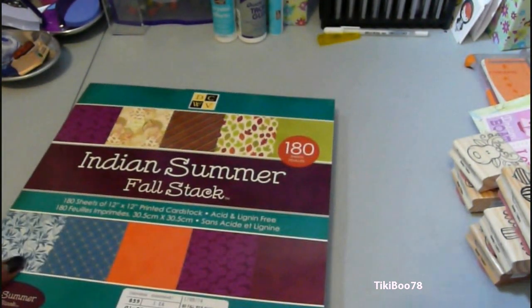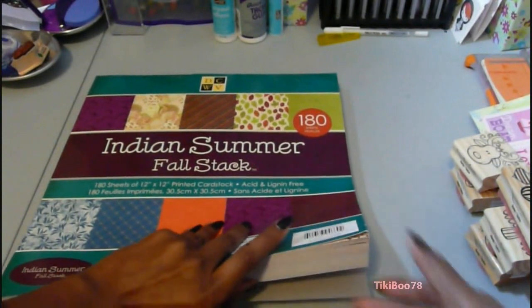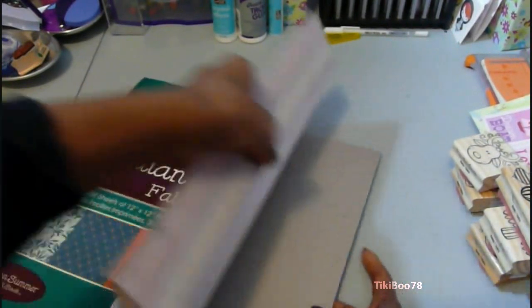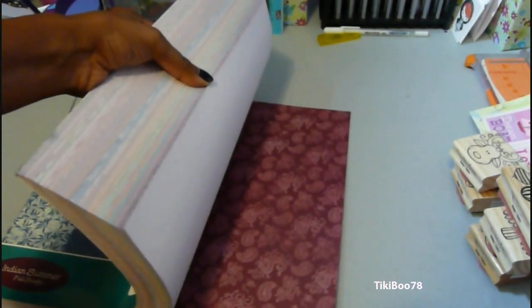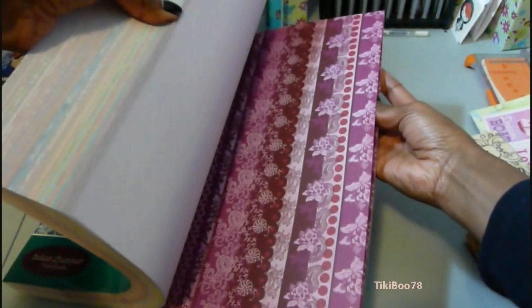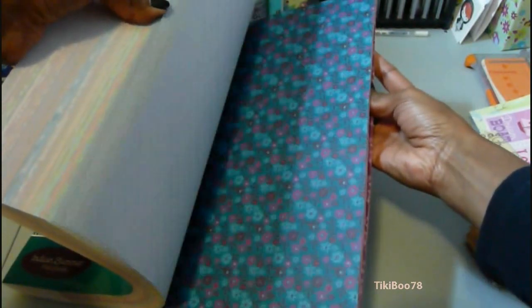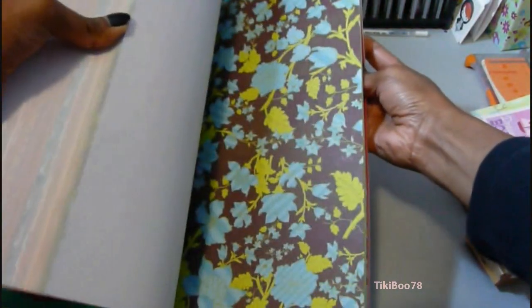And up next is some stuff I got from Joann.com. I had told myself no more paper packs, but they had this on sale for $6.00, or I think it was on clearance. And it's the Die Cuts with a View Indian Summer Pack. I'm going to try to show you some of the patterns in here — it's really beautiful colors. And I didn't have any fall shades so this will be perfect for that.